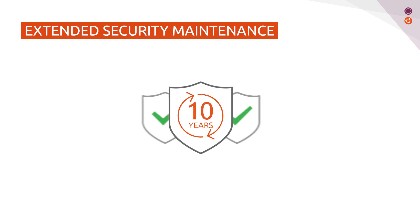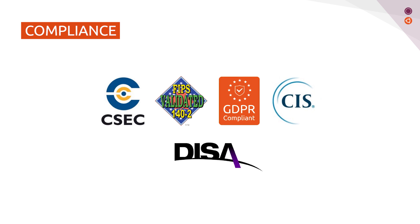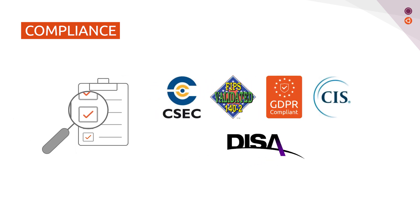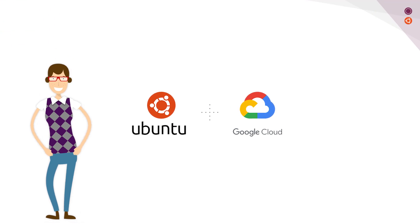Ubuntu Pro provides 10-year extended security maintenance to 30,000 open-source software packages — just pick the package version that works for you. Ubuntu Pro makes sure you have fully compliant operating systems to FIPS 140-2 and CIS-hardened images. Now, Amy can focus on what really matters. Ubuntu Pro has her back.